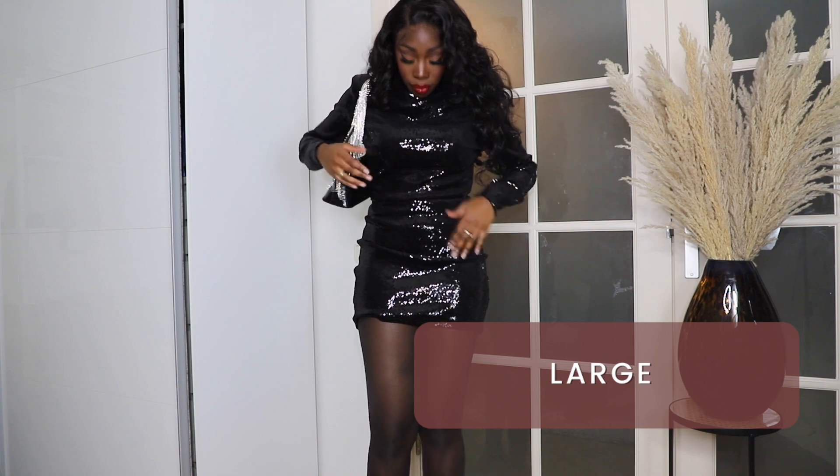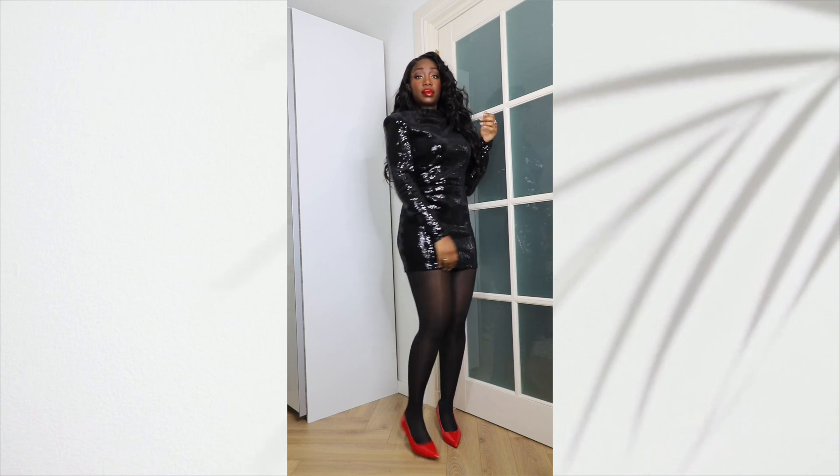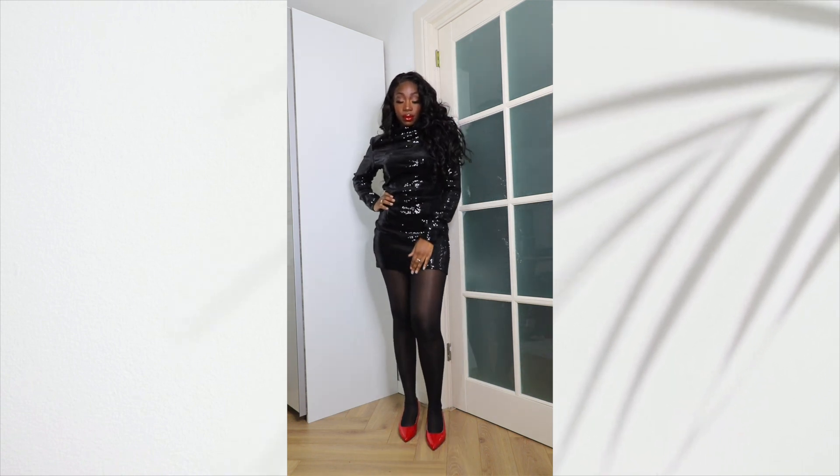Definitely make sure to hit that. By the way, I wore this dress for my birthday and I still can't get enough of it. Please let me know in the comment section what do you think of this look.